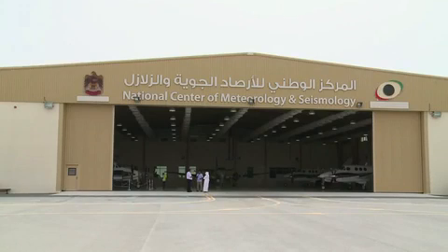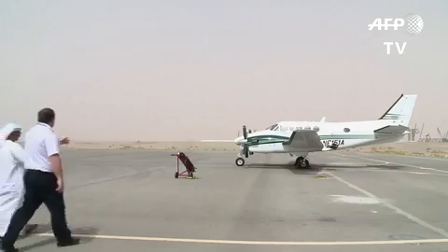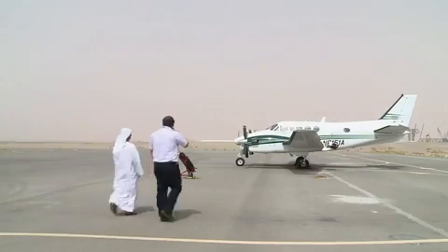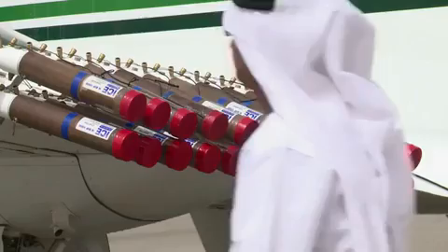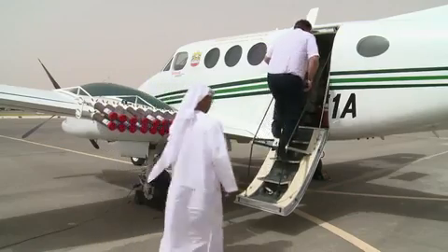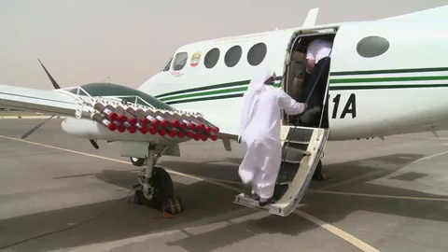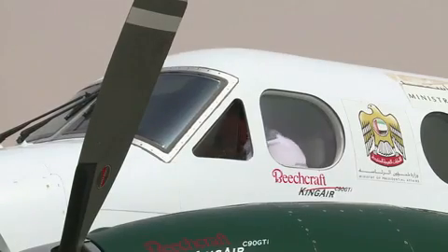In the blazing sunshine at the UAE's desert Al Ain airport, a twin propeller beach craft equipped with salt flares stands ready to fly into the storm at a moment's notice. Its objective? To make it rain. Researchers from the NCMS, the National Center of Meteorology and Seismology, are testing a method to make up for the country's water scarcity. They call it cloud seeding.